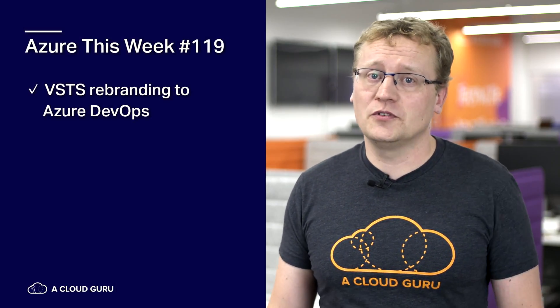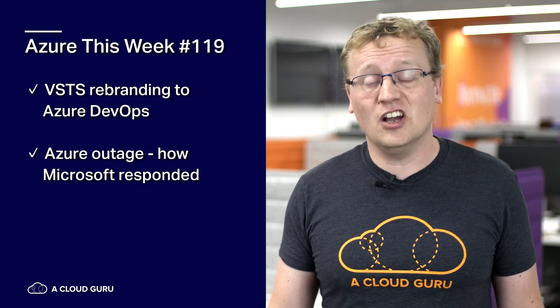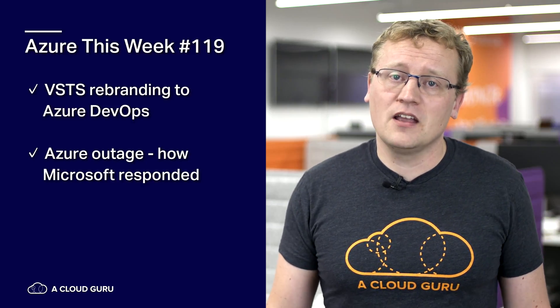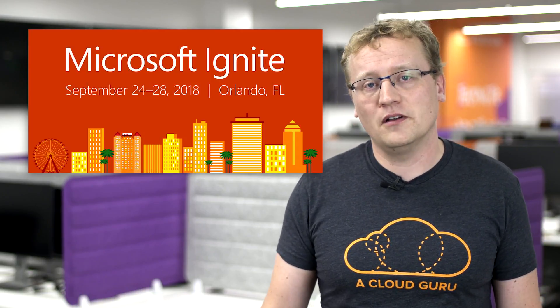That is it for this episode of Azure This Week. To recap: VSTS has been rebranded to Azure DevOps, and especially open source projects are getting a lot more love — free stuff. The large Azure outage due to a severe thunderstorm in Texas caused major disruptions to Active Directory, Azure DevOps and many other customers, though great disclosure and transparency from Microsoft about what actually happened. And great news for Spark developers using Azure HDInsight — you have all the debugging glory available. Don't forget we are at Microsoft Ignite from the 24th to the 28th of September. Keep being awesome cloud viewers.